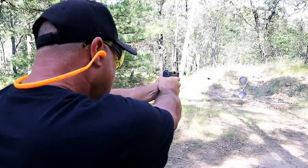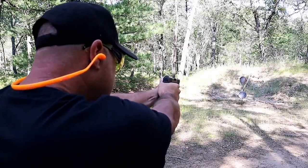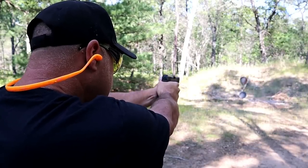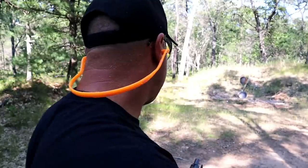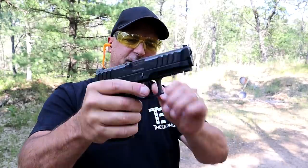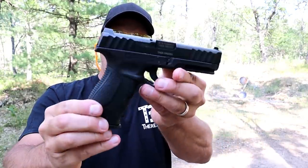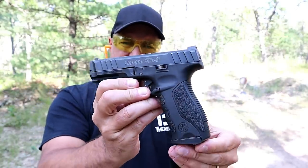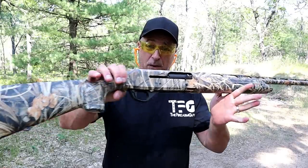Let's go ahead and take a few shots — we'll start up top. Stoeger STR9 full-size handgun with a 4.1-inch barrel has certainly treated me well in the last year.